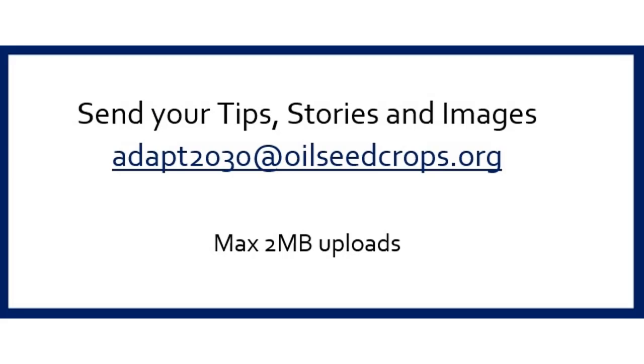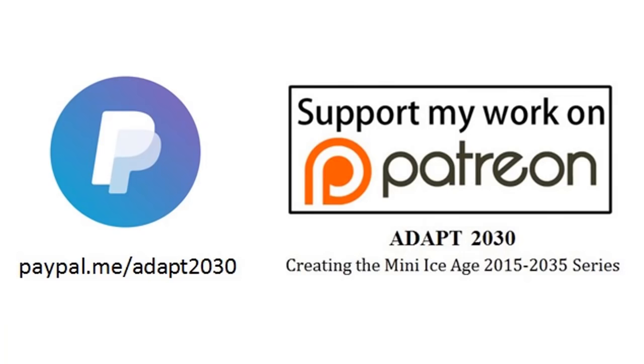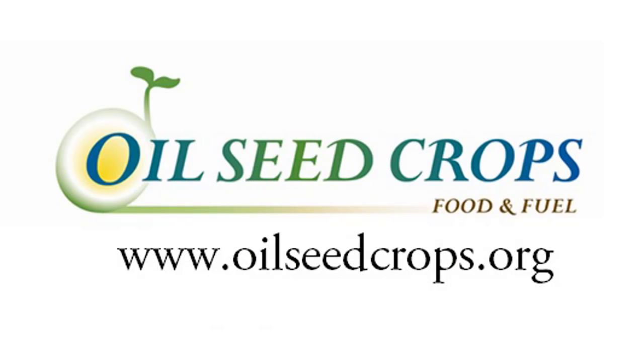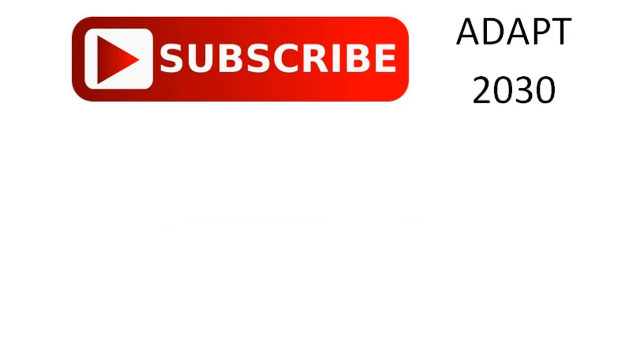Thanks for watching. Hope you got something out of the video. If you did not get the PDF and you're supporting me on Patreon or sent money through PayPal, I've sent you these PDFs through my Dropbox link — you should be able to open and download it. If you're having trouble, please send me a message at adapt2030@oilseedcrops.org and I'll definitely get you a copy. Thank you.